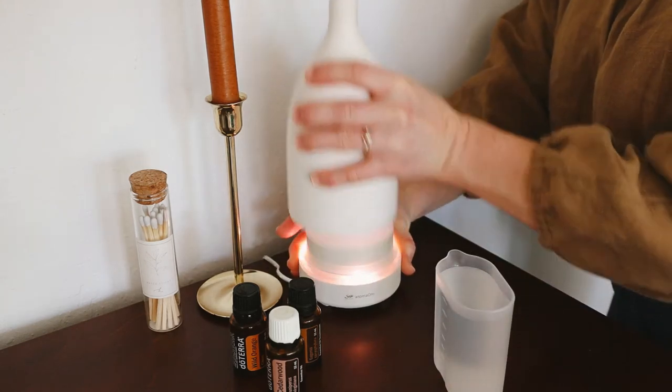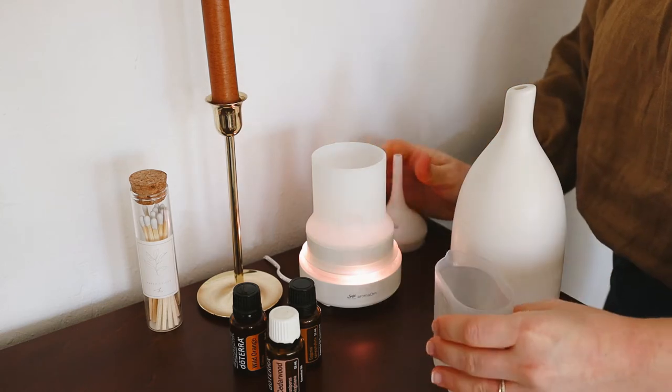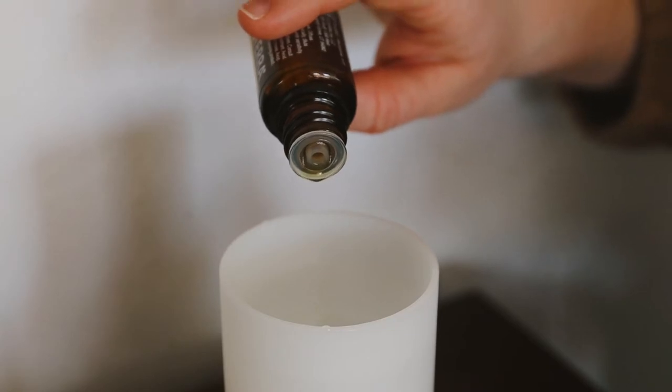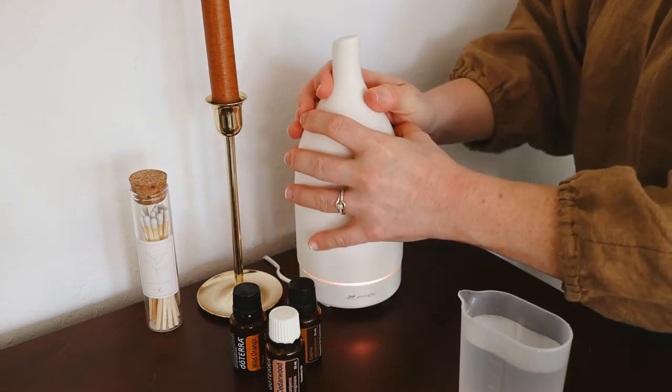Essential oils are a wonderful way to naturally fill your home with a variety of scents, and the bonus is that certain oils can offer additional benefits. For fall, I like to use oils like citrus, cardamom, cedarwood, and clove, as they add that rustic element of the autumn season to the air.